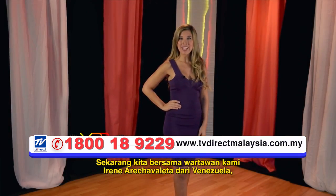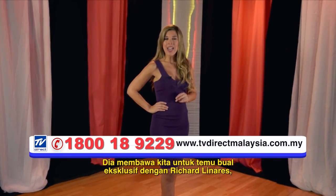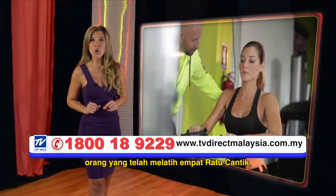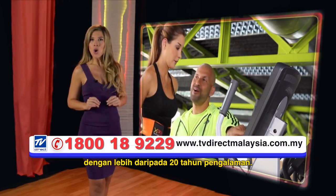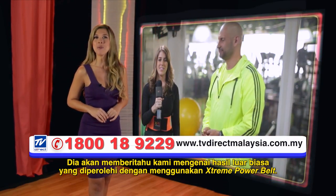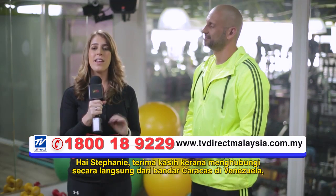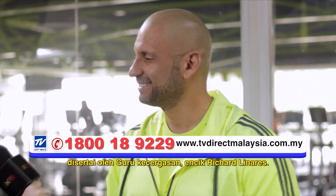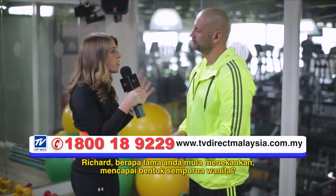Now we have our correspondent Irene Arechabalera from Venezuela, a country known worldwide for the beauty of its women. She brings us an exclusive interview with Richard Linares, the man who has trained four Miss Universes, prominent bodybuilders, and figures from the entertainment world with more than 20 years of experience. He'll talk to us about the extraordinary results he's obtained using Xtreme Power Belt. Hi Stephanie, thank you for this contact directly from the city of Caracas in Venezuela. Joined by the guru of fitness, Mr. Richard Linares. Richard, tell our viewers — how long ago did you start emphasizing achieving the perfect female figure?